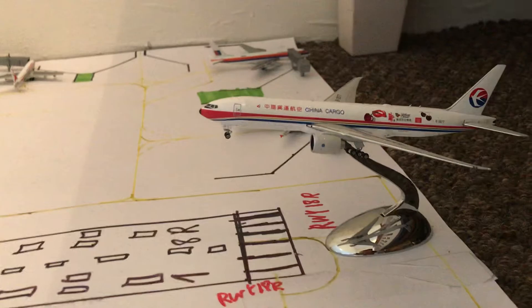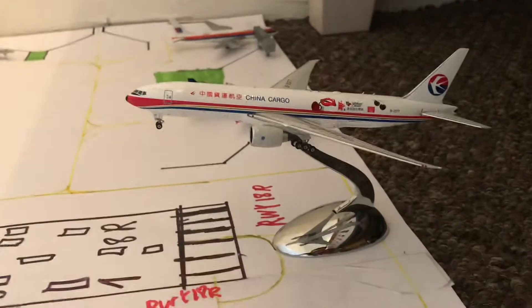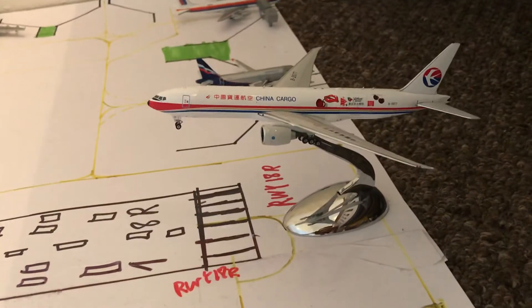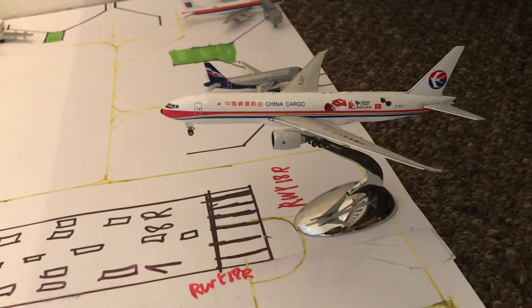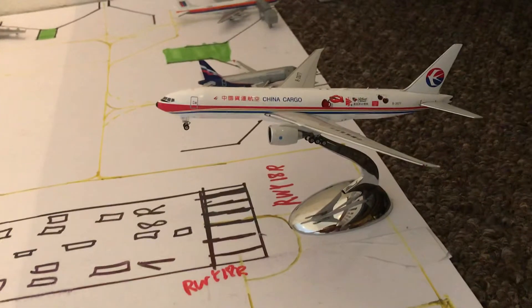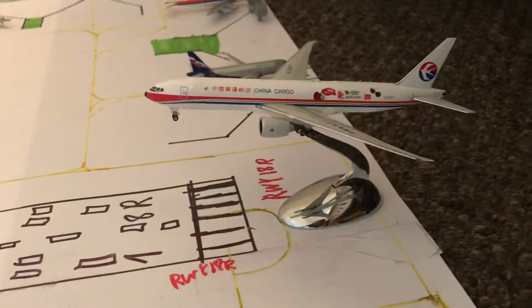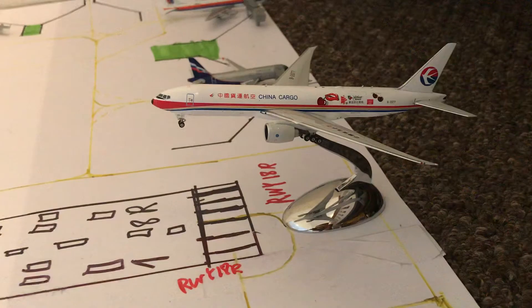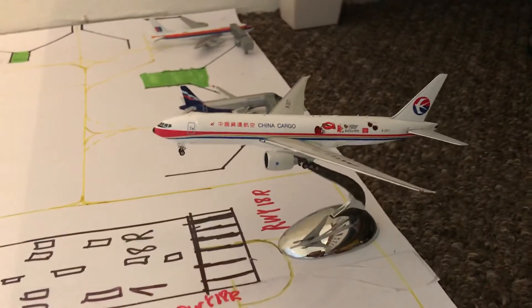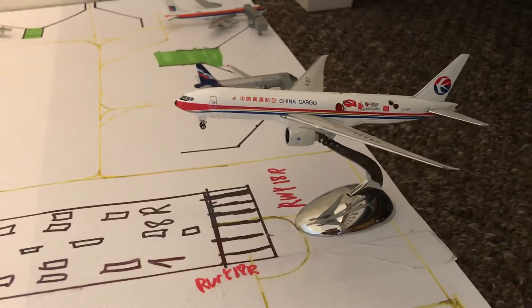Here we have a landing from Beijing - Beijing Capital Airport, not Beijing Daxing. Beijing has two airports: Beijing Daxing and Beijing Capital, which is PEK. I don't know the code for Beijing Daxing, but just to clarify, this flight is from Beijing Capital.